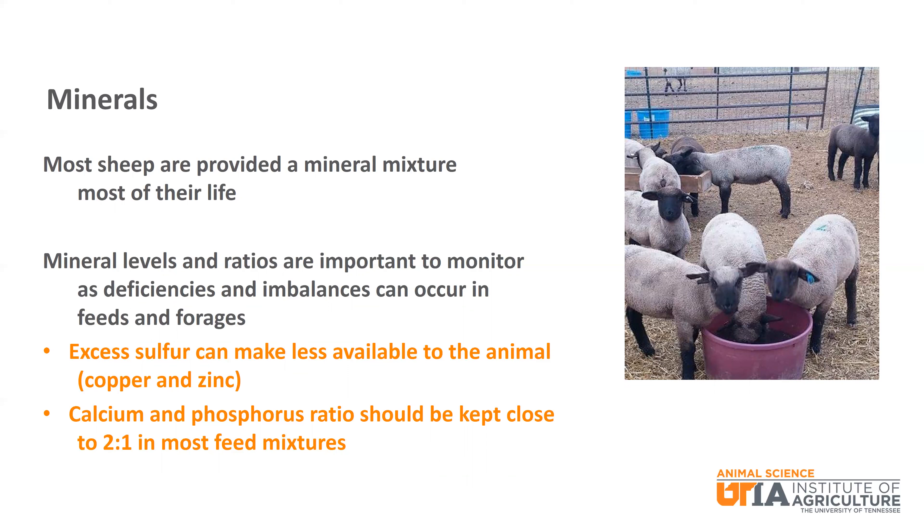One important note about copper: levels commonly fed to beef cattle will kill sheep. Thus, if you have cattle and sheep on your farm, you should keep sheep away from the cattle mineral. Additionally, the calcium to phosphorus ratio needs to be kept at approximately two to one in most feed mixtures.